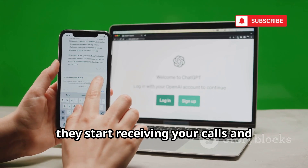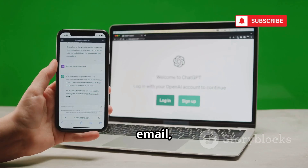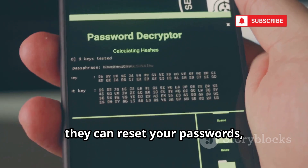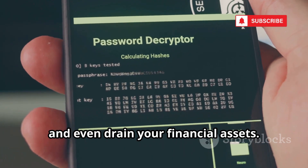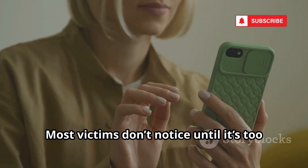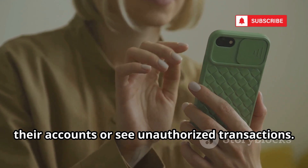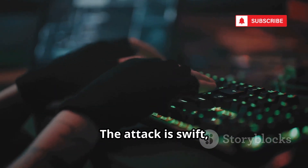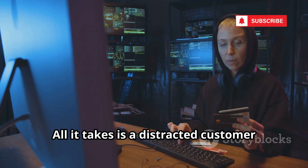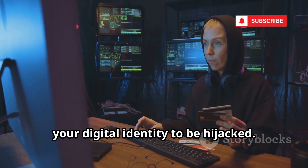Instantly, they start receiving your calls and texts, including sensitive two-factor authentication codes sent by your bank, email, and social media accounts. Within minutes, they can reset your passwords, lock you out of your accounts, and even drain your financial assets. The damage can be catastrophic and difficult to reverse. Most victims don't notice until it's too late — when they're suddenly locked out of their accounts or see unauthorized transactions. The attack is swift, silent, and devastating, leaving you scrambling to regain control. All it takes is a distracted customer service rep and a few stolen details for your digital identity to be hijacked.